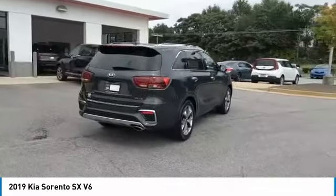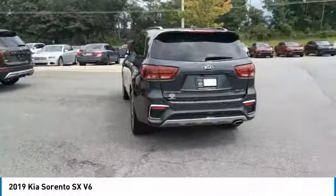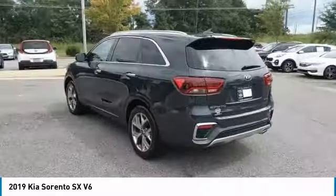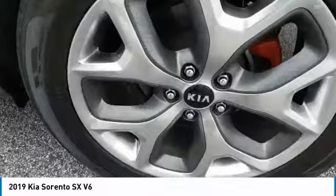Aluminum wheels, heated side mirrors, traction control, remote keyless entry, fog lights, mirror memory, FWD, headlights auto off, remote trunk release, navigation system.